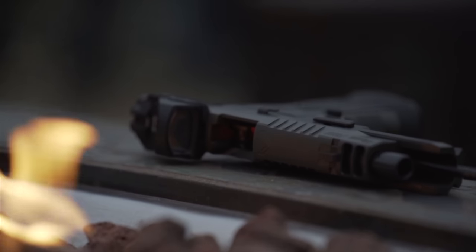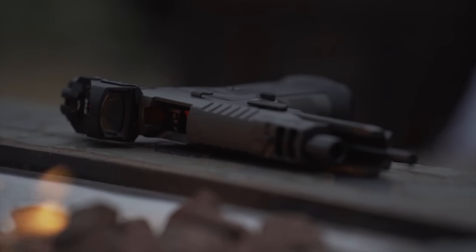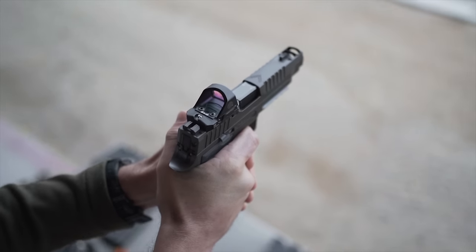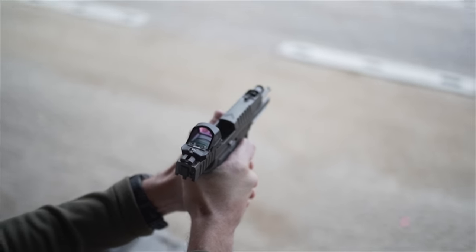The P320 AXG Legion has an overall length of 8.2 inches, a height of 5.5 inches, and it weighs 36 ounces. It's compatible with pretty much any P320 full-size holster, so there is an absolute shitload of holster options out there for you. Plus, if you buy this gun, you get access to the SIG Legion Middle-Aged Man Internet Treehouse Club and matching challenge coin for the Legion Club or whatever.